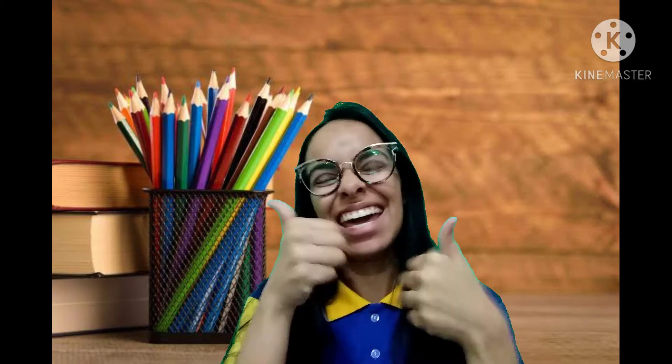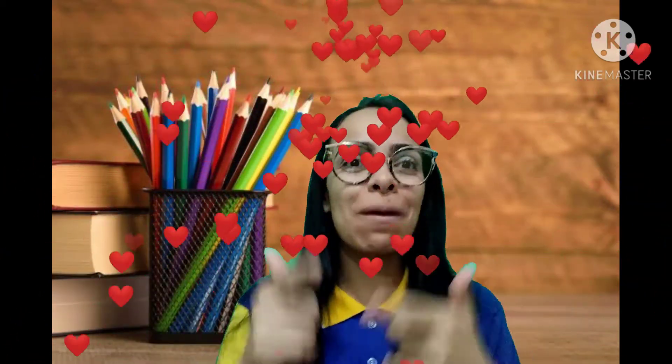Hoje vamos para a nossa videoaula de inglês. Tia Mário tá muito animada, gente, pra partilhar com vocês esse momento bem bacana, tá bom? Então, se acomoda, veste a sua fadinha da escola e presta bastante atenção no que a Tia Mário vai te contar hoje, tá bom?